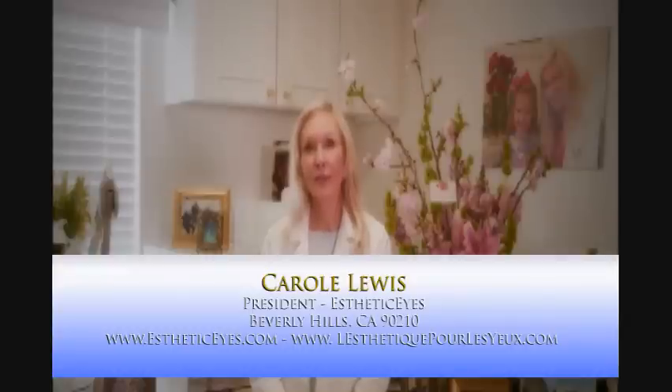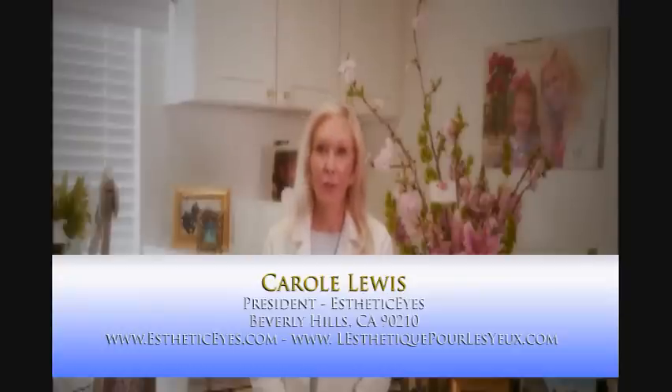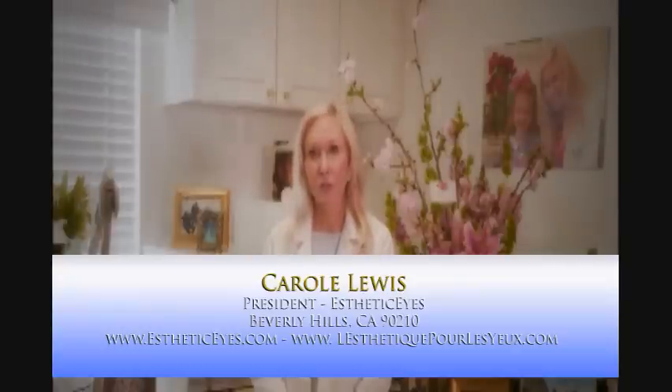We are now on the World Wide Web, where we are easily accessible. Presently, we are dubbing our work in different languages so people of different ethnic and linguistic backgrounds can find us, talk with us, and use our services.